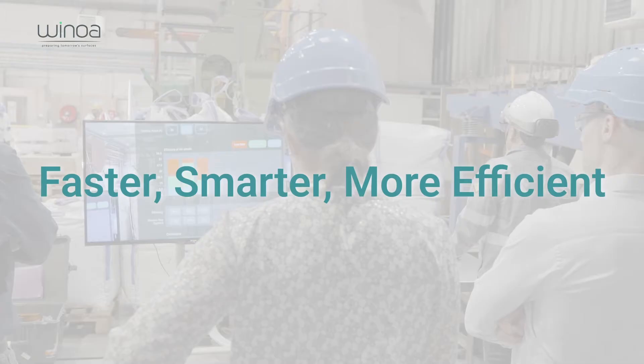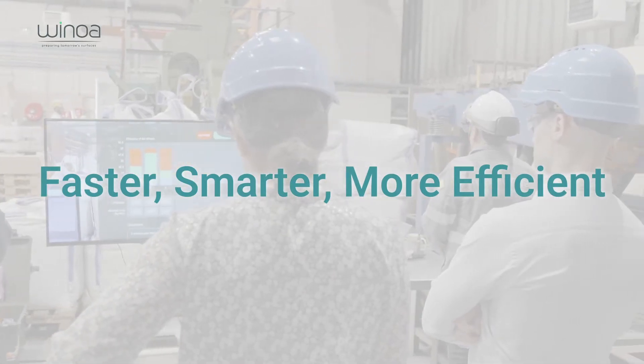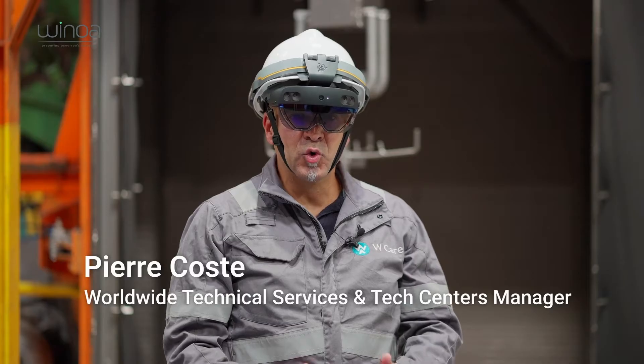WCare technical assistance: faster, smarter, more efficient. Hello, I am Pierre Kost, head of technical support and testing centers for the Winoa Group.